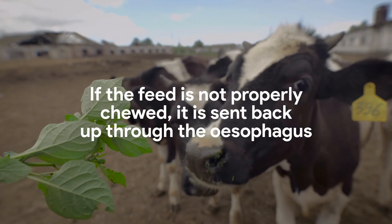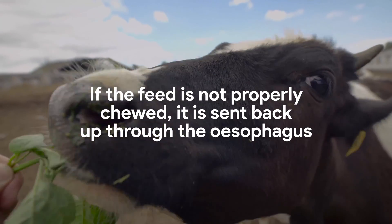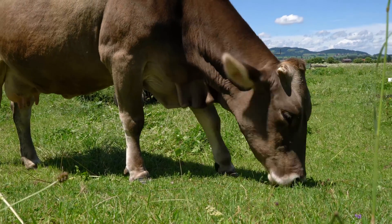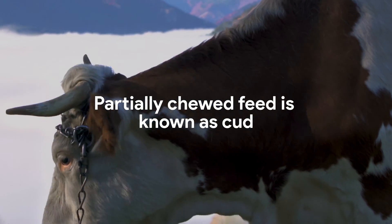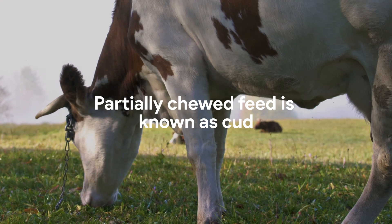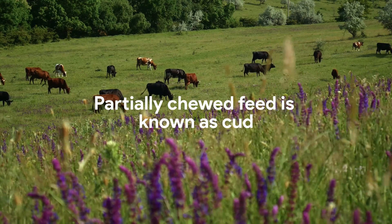The esophagus is a muscular tube that aids digestion, and movement through it is achieved by a squeezing motion known as peristalsis. In ruminants, the esophagus is bi-directional. This means that while feed usually goes downward towards the rest of the digestive system, it can also be sent back up. Food that is not properly chewed is regurgitated up into the esophagus and back into the mouth. This partially chewed food is known as the cud. When an animal chews its cud, it is broken into smaller pieces and mixed with more saliva until it is more digestible, and this new slippery mass is sent back down the esophagus.